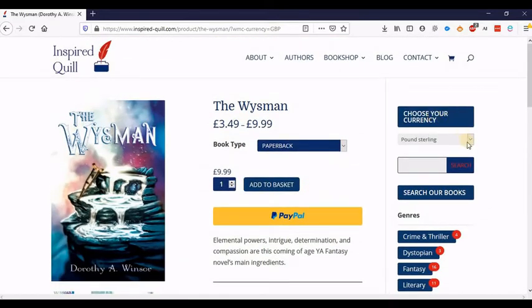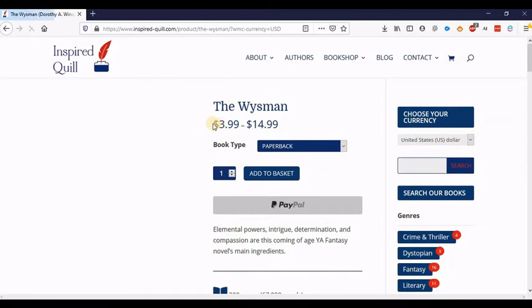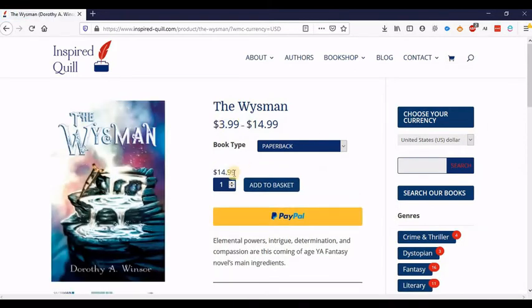But now if you go to the right hand side you can choose Euros or US Dollars. If I just click that, this automatically changes, so it says $14.99 here for the paperback. You can choose a Kindle and it changes to $3.99 etc.